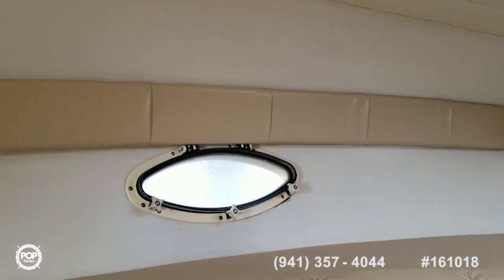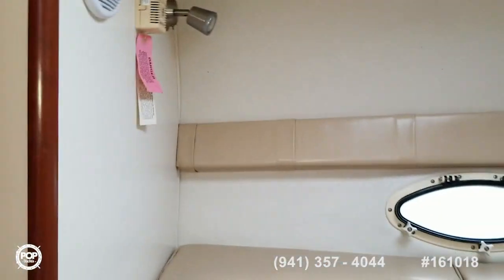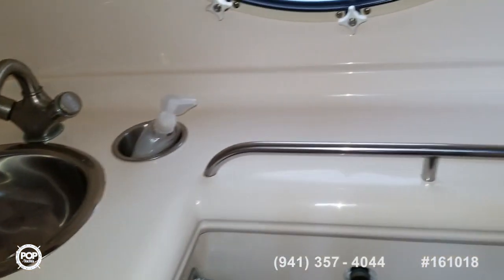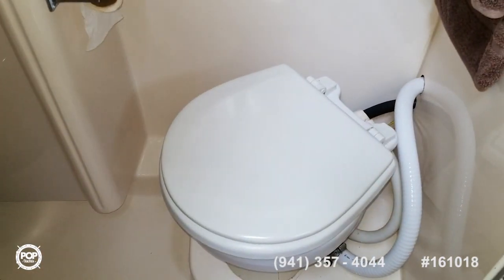Got your hatches — nice hatches in good condition. Nice port lights are in good condition; there don't appear to be any leaks or anything detrimental going on with those, and they're working according to the seller. Got a nice head — nice wet head area with a sink, running water, fresh water, and hot water. There is a water heater in here. You've got black water tank storage and holding tanks for the head. It's a typical flush marine head, and there is a drain in the bottom for the shower.